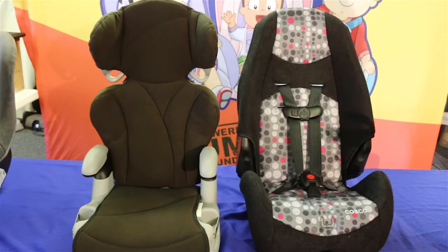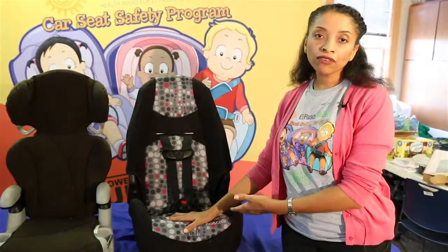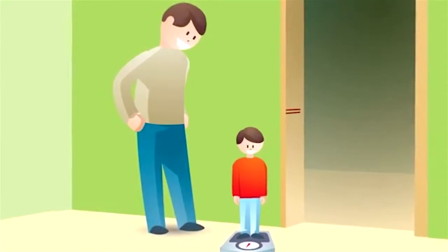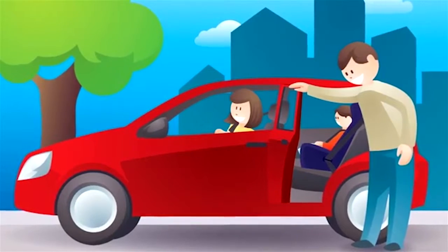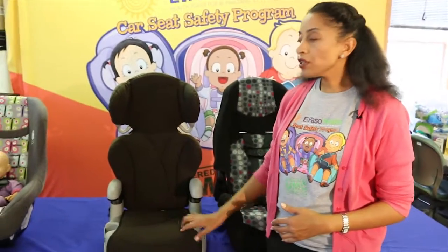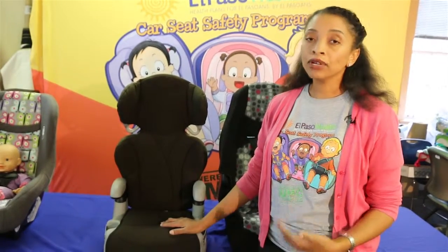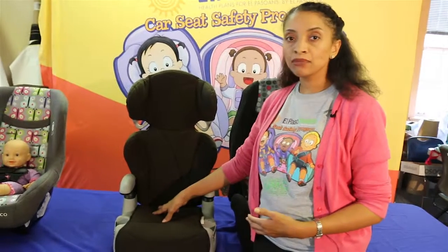How do you know when your child is ready to be in a booster seat? Before a booster seat they're most likely in a forward facing car seat with the harness. You want to make sure that your child has maxed out of the height or weight for the forward facing car seat before you transition them to a booster seat. This booster seat here requires the child to be at least four years old, and if you use it with the back you can have a child that's 30 pounds and 40 inches. Again, they also have to be four years old to be in this booster seat.